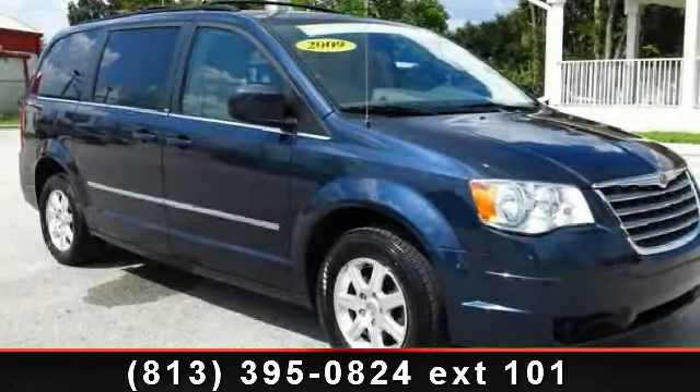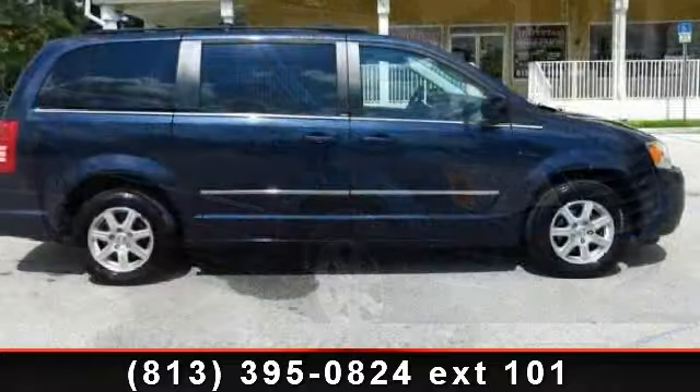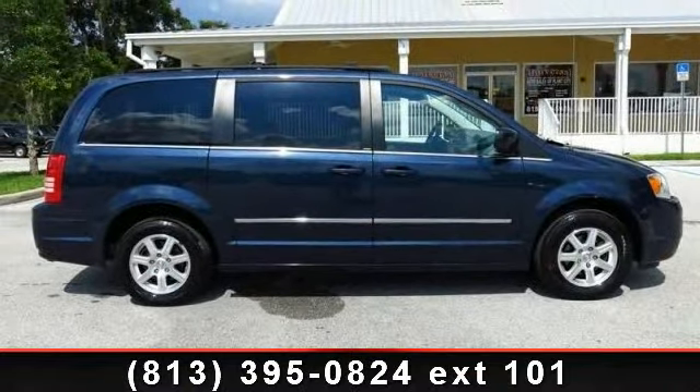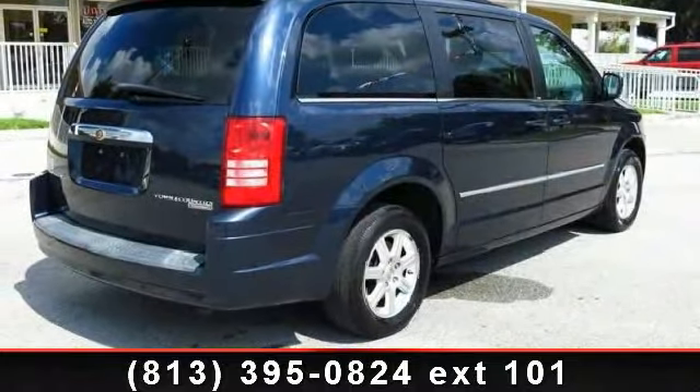Check out this 2009 Chrysler Town & Country Touring. If you are looking for an automobile with great features, look no further. This vehicle comes with a reliable six-cylinder engine connected to a smooth shifting automatic transmission.